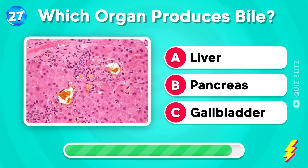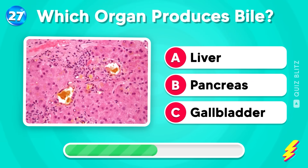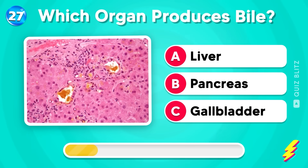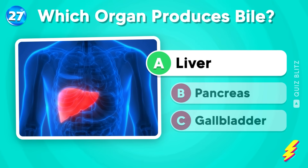Which organ produces bile? Liver, pancreas, or gallbladder? Take your time! Correct again! It's liver!